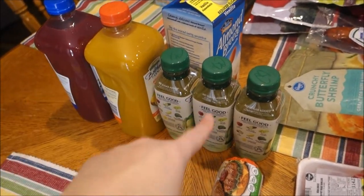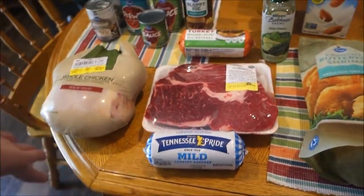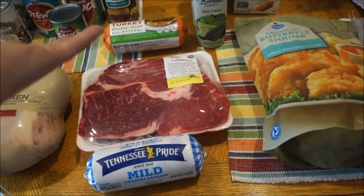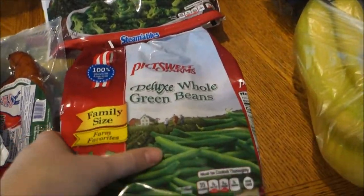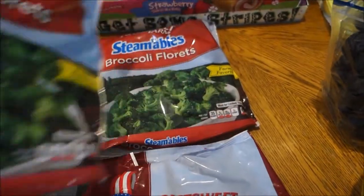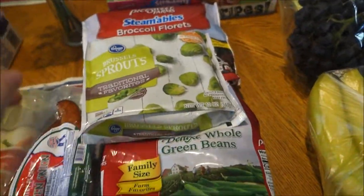Even still, I think I did pretty good because I don't really need any of this meat this week — it's all stocking up. For frozen veggies I got a package of Brussels sprouts, two packages of deluxe whole green beans, and two packages of frozen broccoli florets — five packages total.